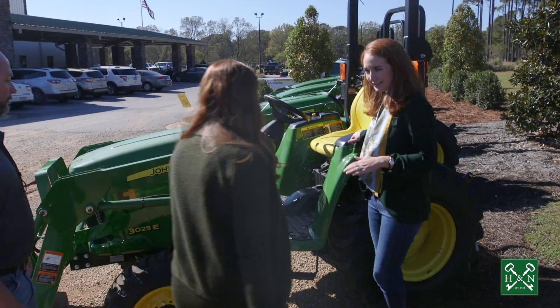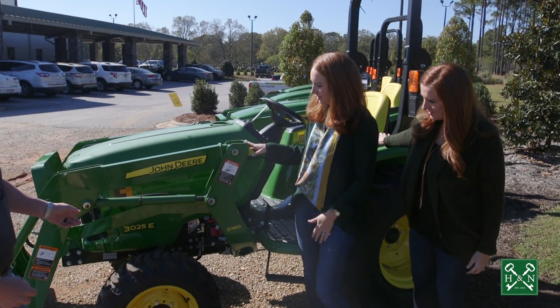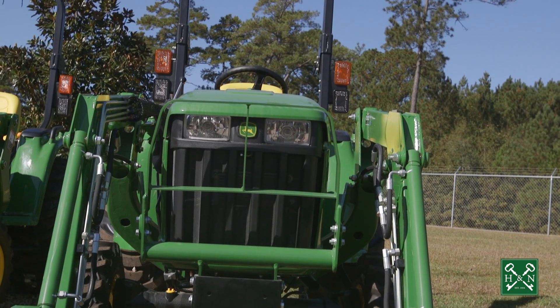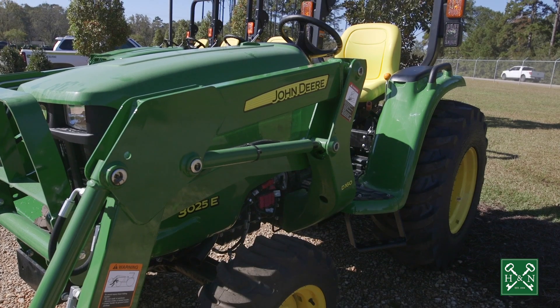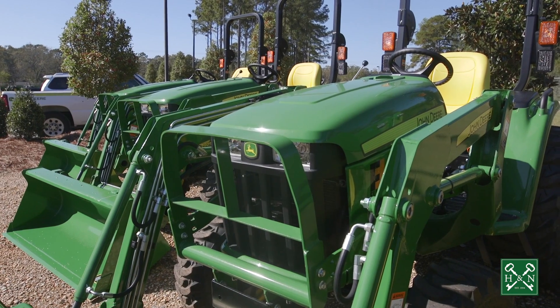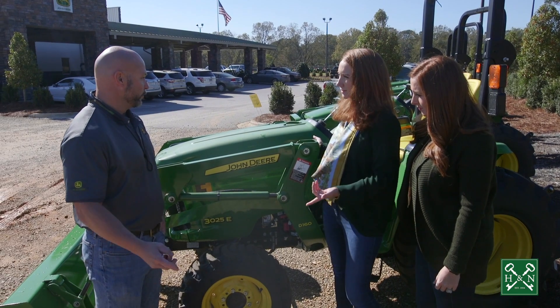Wow, I really like this — this is awesome. So this is the 3025? This is the 3025 with the D160 loader on it. We have incentives running right now with low monthly payment installments. You finance through John Deere. We're running this on our one series, three series, four series, and five series tractors through about April.